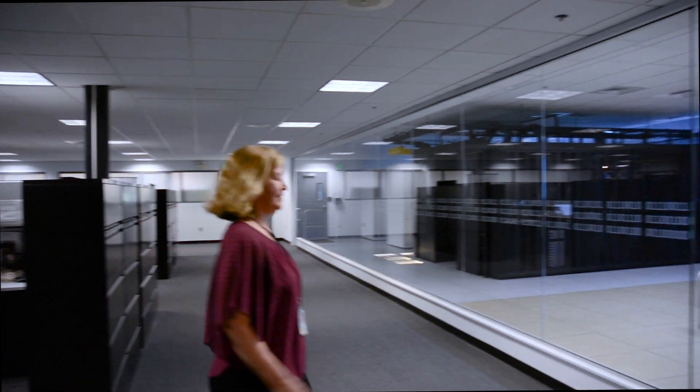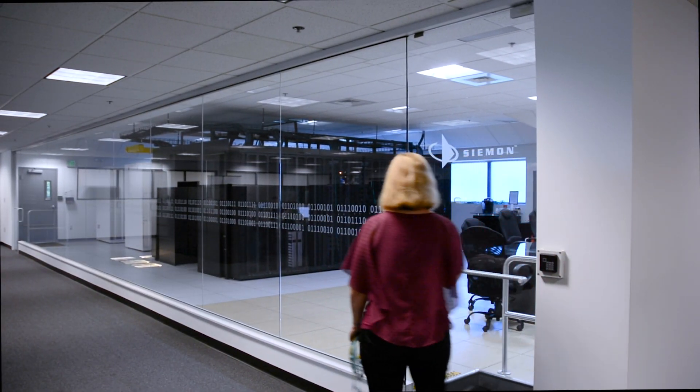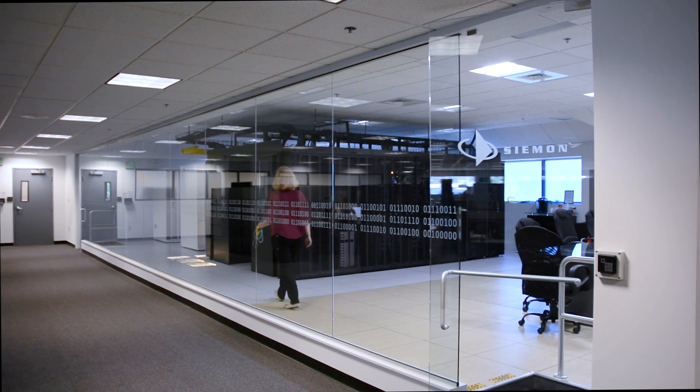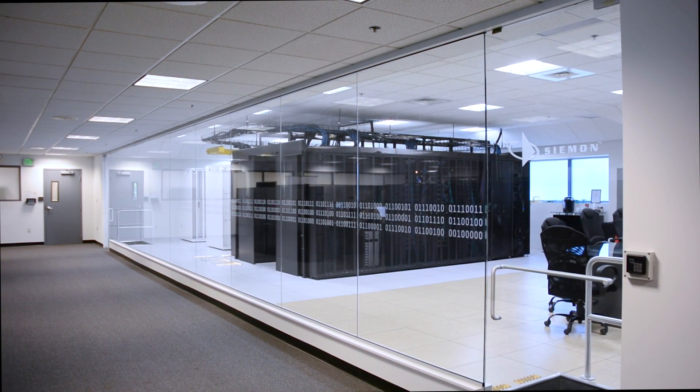As an example, you can see how critical security access control might be here in the Siemens Data Center showroom. Communication between the end devices and a PC loaded with control software will be over 400 meters of a one-pair SPE channel constructed from Siemens Category 7A cable and four Siemens fully-shielded Tera connectors.